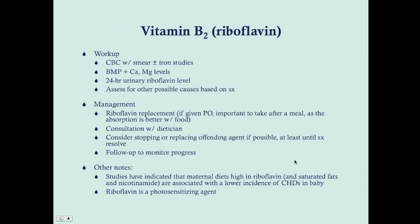For workup, get a CBC with smear and a BMP with calcium and magnesium levels. For testing riboflavin levels directly, get a 24-hour urinary riboflavin level — remember all these B vitamins come out in the urine. Assess for other possible causes based on symptoms. For management, it's riboflavin replacement. Inform the patient that riboflavin supplements need to be taken with food, as absorption is much better with food. Consult a dietician for dietary problems, and if medication-related, consider stopping or replacing the offending agent. Follow up to monitor progress.